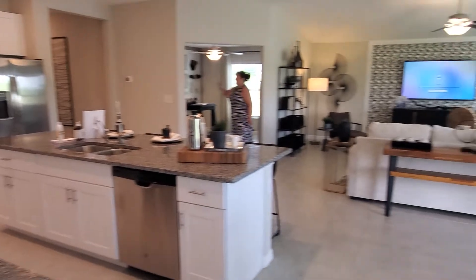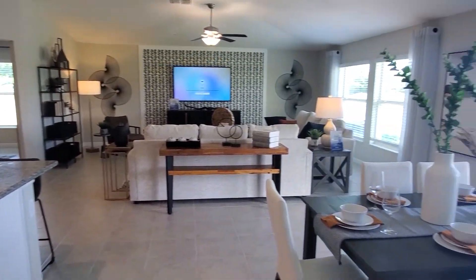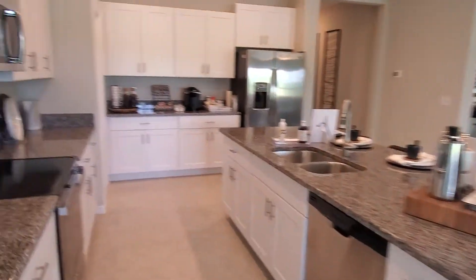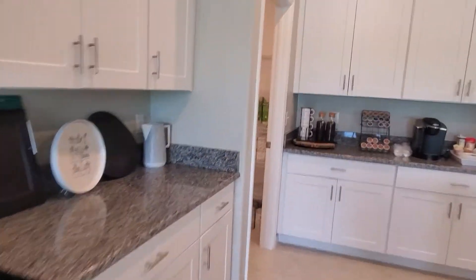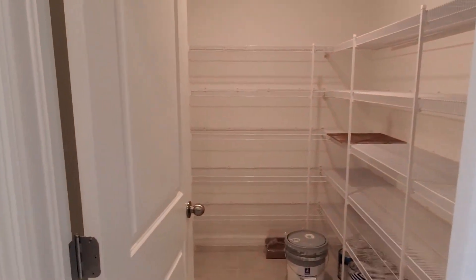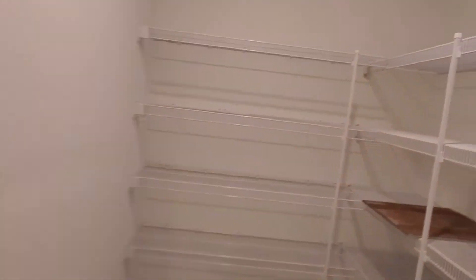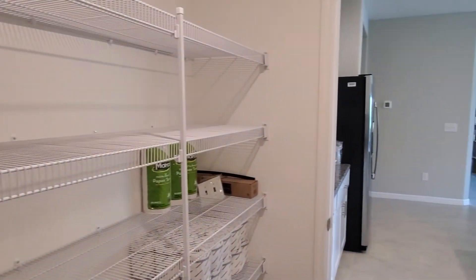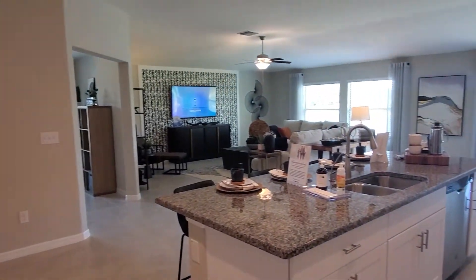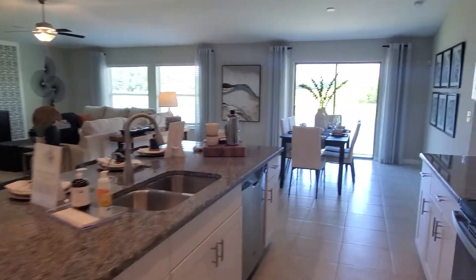Here's another look right here. Check out the pantry — bam, this pantry is big! There you go, grand tour!